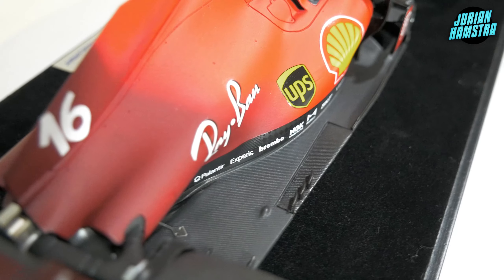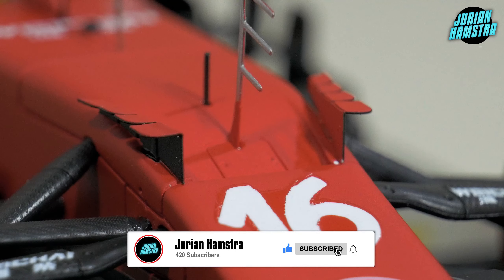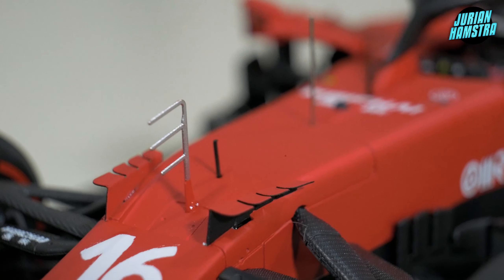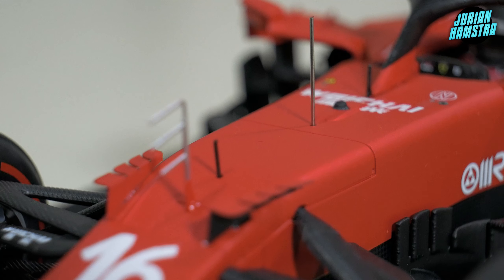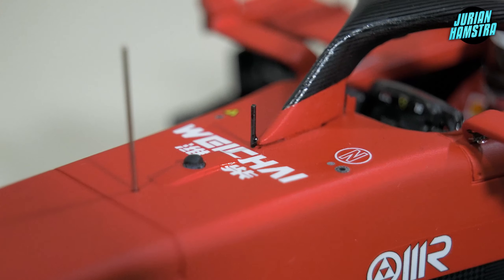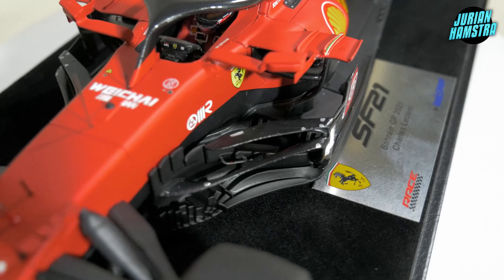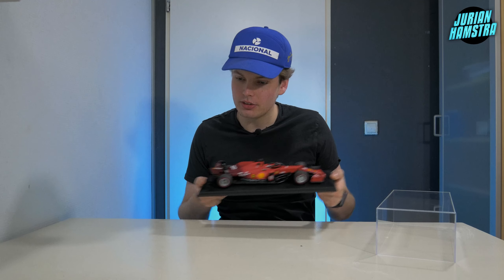The Ferrari looked really aggressive in 2021 with a lot of shark fins and winglets, and around the nose we also see some very interesting aerodynamic parts. The suspension looks nice and bulky, just like the other cars, and they also have a carbon fiber texture which is nice to see. There are lots of antennas here, and these things are very sturdy — they won't break on you. There's also a 360 camera brand here, which I believe is a Japanese or Chinese brand. The sidepod area is looking really clean with no helicopter tape.